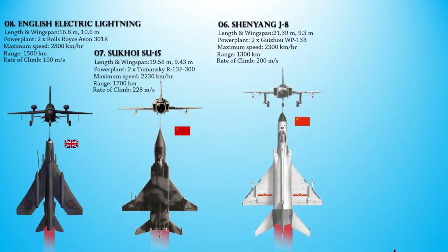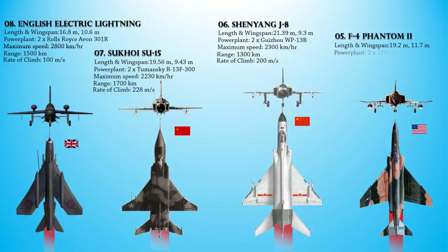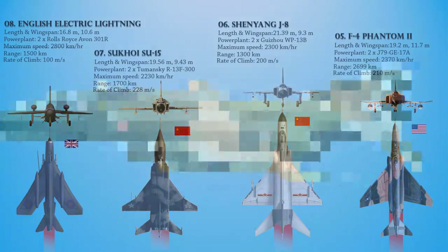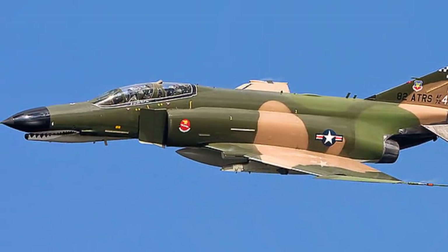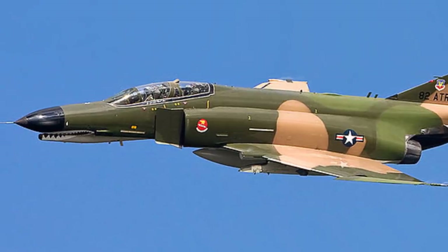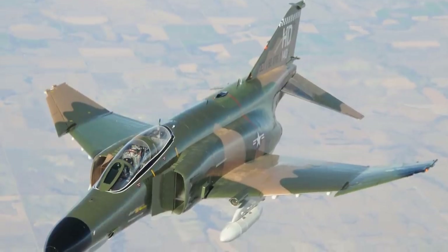At number 5 is the McDonnell Douglas F-4 Phantom II — a tandem two-seat, twin-engine, all-weather, long-range supersonic jet interceptor and fighter-bomber originally developed for the United States Navy. It first entered service in 1961 with the Navy. The Phantom is a large fighter with a top speed of over Mach 2.2 and can carry more than 8,400 kg of weapons on nine external hardpoints, including air-to-air missiles, air-to-ground missiles, and various bombs.